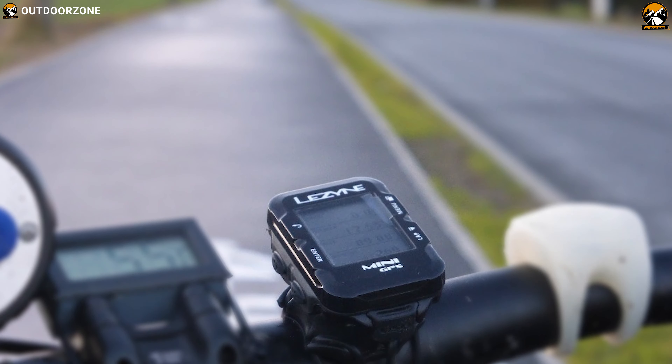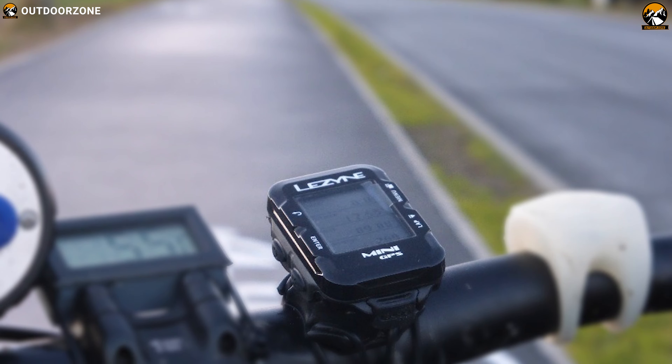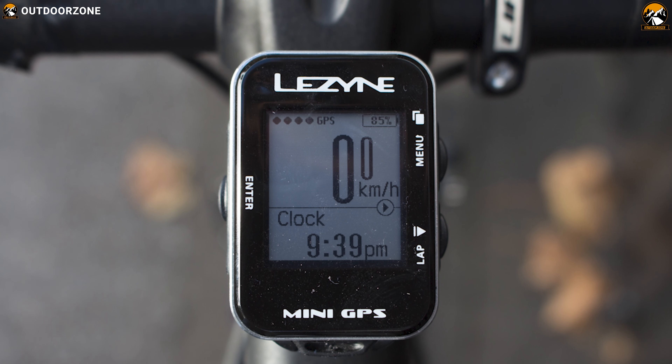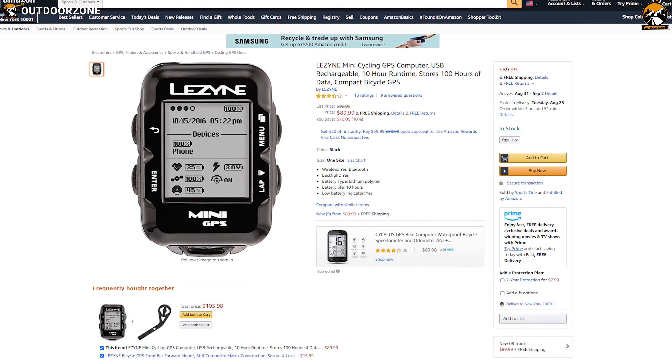If you want a super compact and lightweight bike computer that provides best value for money and does not compromise on quality, go for the Lezyne Mini GPS — it is priced at around $90.